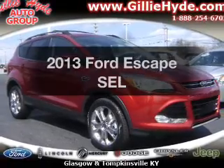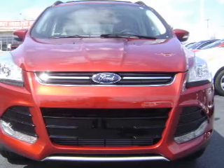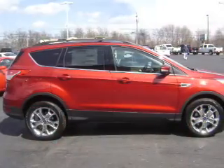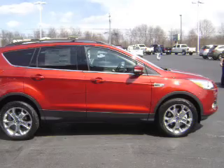Introducing the 2013 Ford Escape. Travel the roads in style and comfort in this great vehicle with an efficient four-cylinder engine. The powertrain includes front wheel drive connected to a smooth shifting six-speed automatic transmission. Stand out from the crowd with premium wheels.